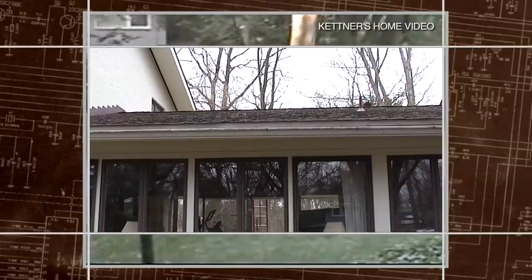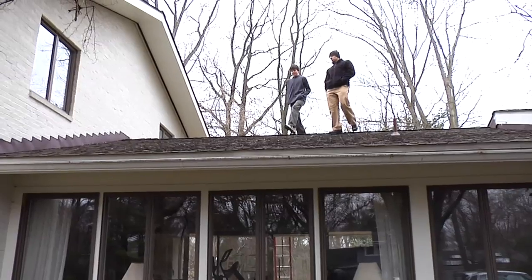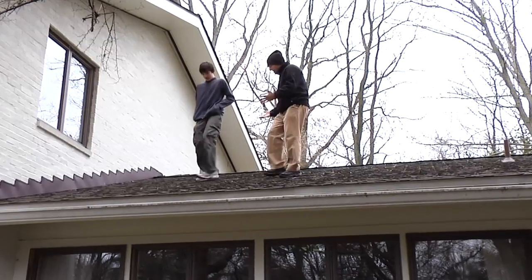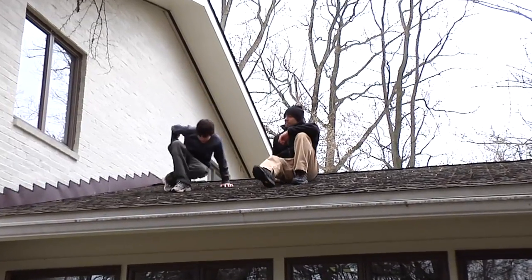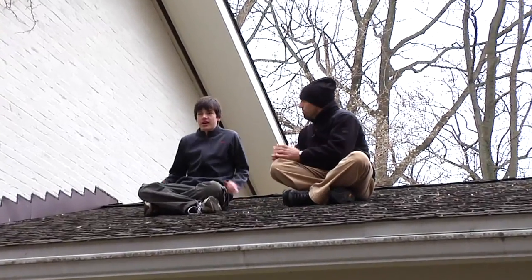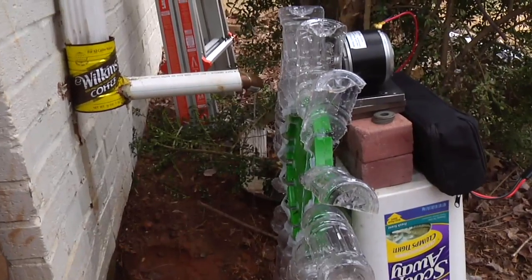But the idea for his greatest invention struck him from above. So up on the roof — this is kind of where your idea started, am I right? Yeah, kind of. It actually came from the idea that I could use rain coming down and power some sort of electricity generating device.